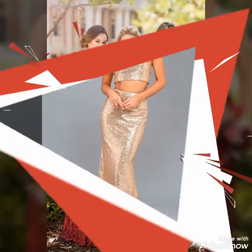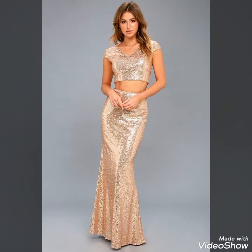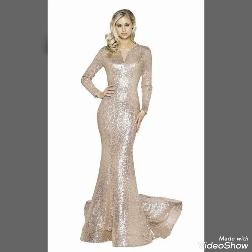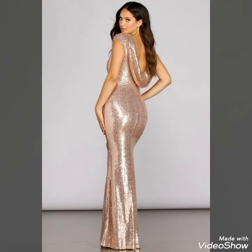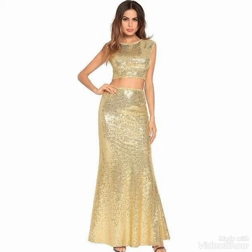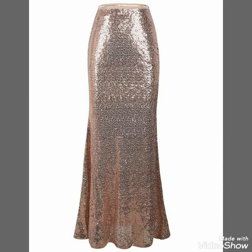If you want to buy these beautiful and stylish super long dresses, you can find them on www.amazon.com, www.tube.com, and www.aliexpress.com. By visiting these websites you will easily find all these glittery sequin long maxi skirts and dresses easily at affordable prices.